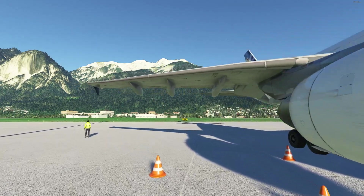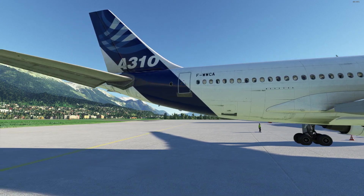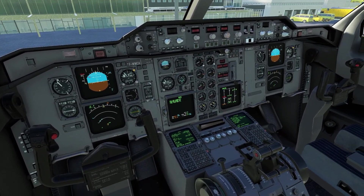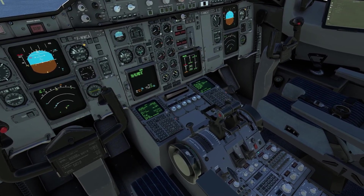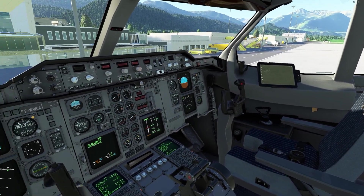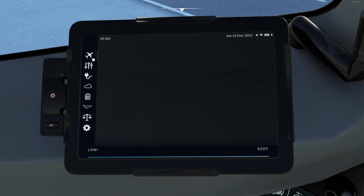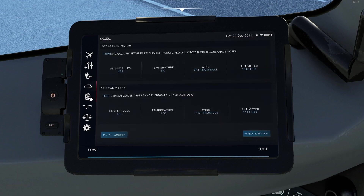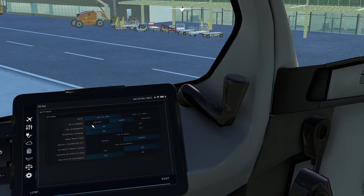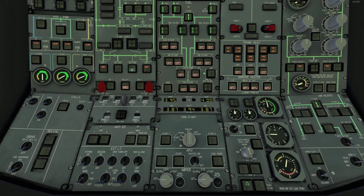As you can see, it features fairly nice visuals. As for the cockpit, it is a pretty good representation of the A310. We do have an EFB and an overhead panel. Overall, a fairly nice aircraft.